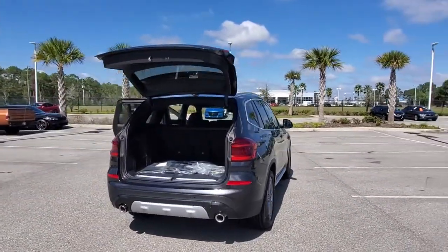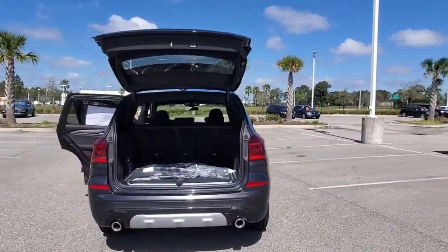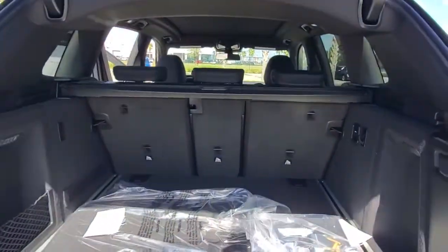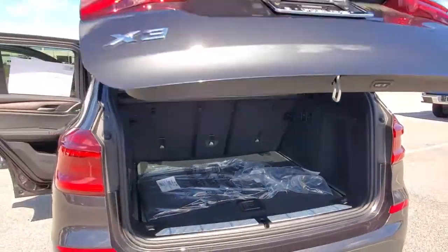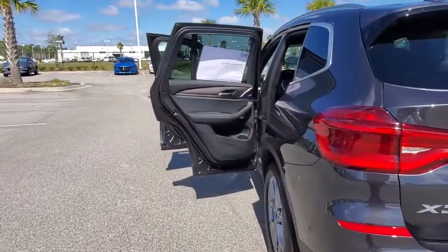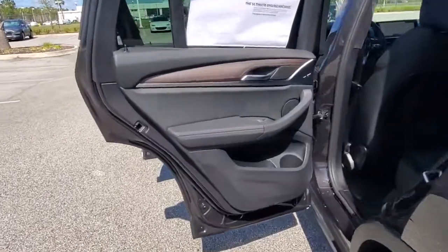The following are some of this vehicle's highlighted options: navigation system, keyless entry, backup camera, woodgrain interior trim, power liftgate, power passenger seat, keyless start, fog lamps, satellite radio, heated mirrors.